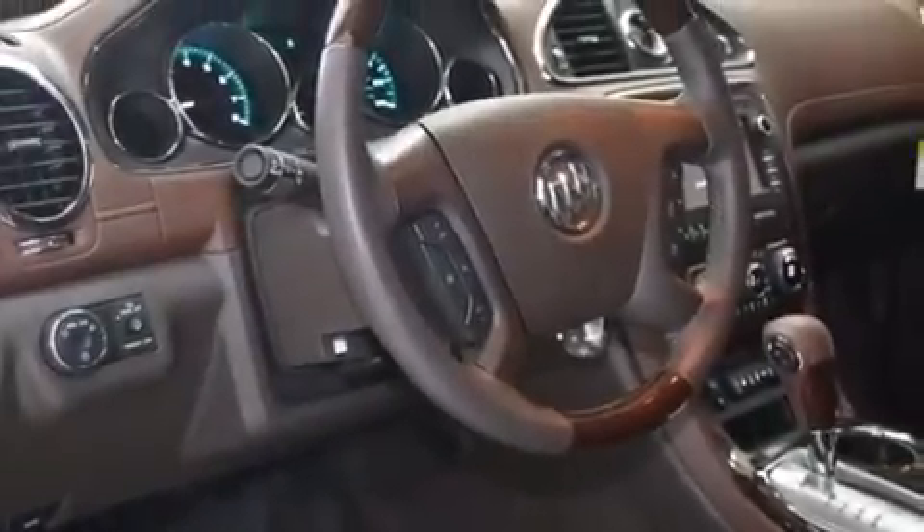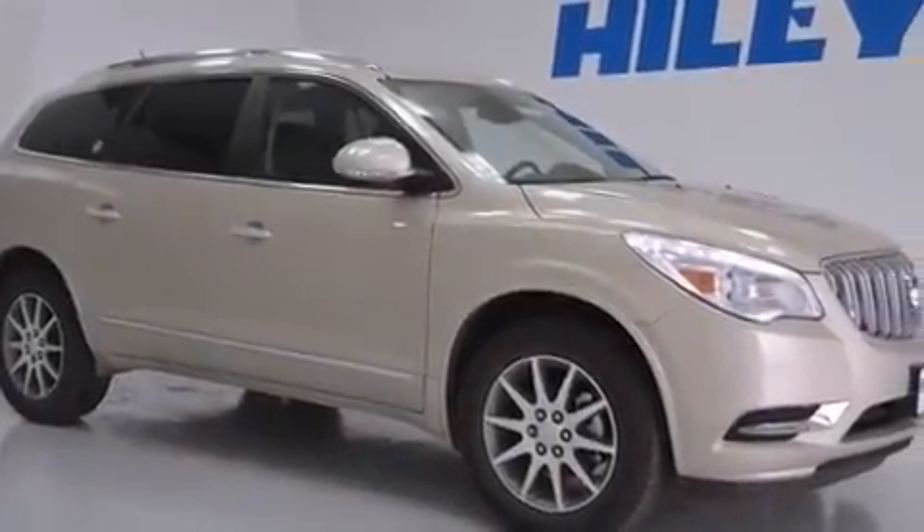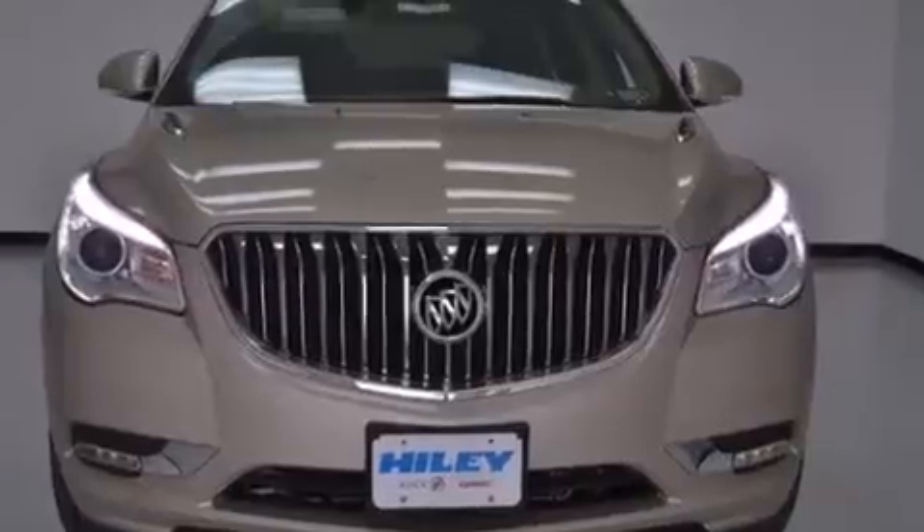The following features are also included: memory settings for the driver's seat positions so you can recall your favorite position with the push of one button, dual-power seats, cruise control, and rear-seat child-proof door locks.